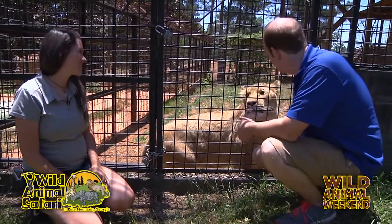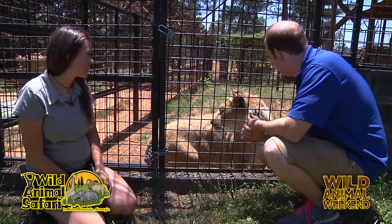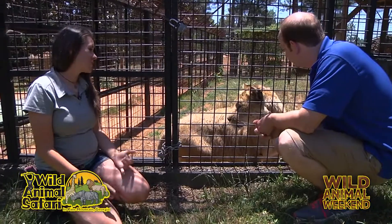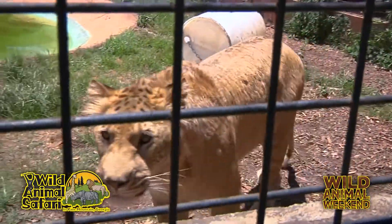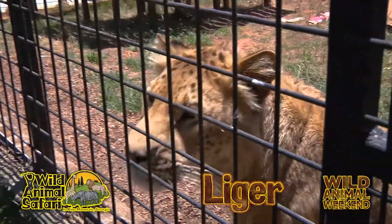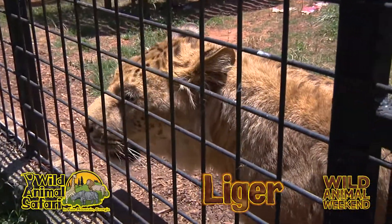Mika is a liger. Tell me a little bit about how Mika came to the park here. She actually was born at another facility in Oklahoma, and she is half lion, half tiger. That is not something you're going to find in the wild. So they are only animals that you're going to see in zoos — they're only born in captivity.